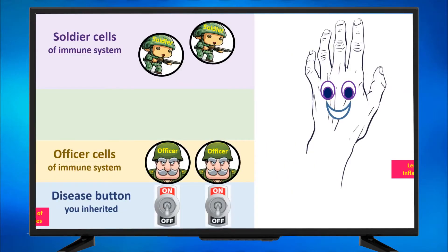You have the disease button that you inherited. Those are the officer cells, those are the soldier cells, and those are your joints on the right side — they are happy, as you can see, because they are still normal. Nobody attacked them yet. So, you have the disease button. This button is switched on — you can refer to video number two for more details. Here it is switched on now. Switching on the button will activate the officer cells.